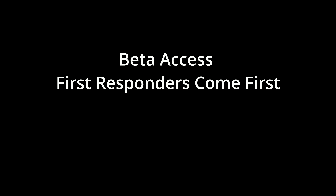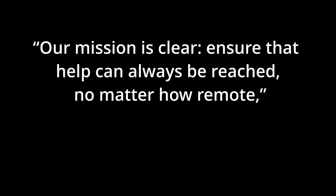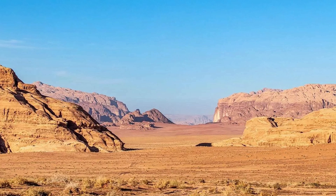Beta access and first responders come first. T-Mobile has opened beta registration, offering it initially to postpaid voice customers with compatible devices. First responders are at the front of the line, given the critical nature of emergency communications — they'll have priority access in this limited capacity beta phase. A T-Mobile spokesperson said, quote, our mission is clear: ensure that help can always be reached no matter how remote. SpaceX Starlink has launched over 300 satellites capable of direct to cell communication, with regulatory approval to deploy up to 7,500 more.